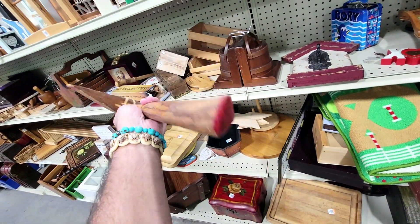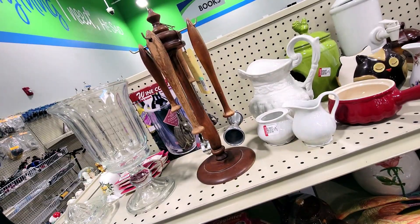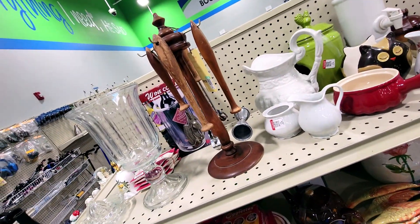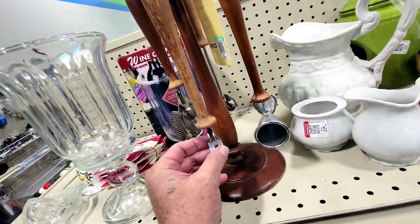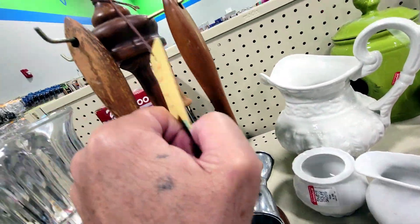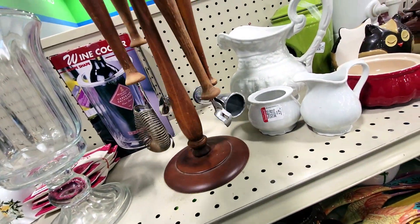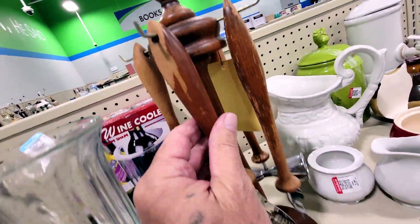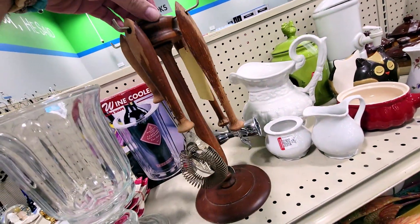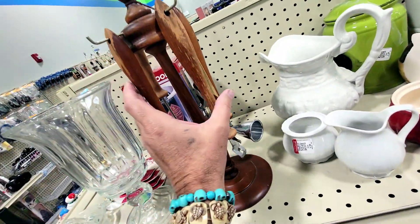Check it out — it looks like a 60s bartender set: jigger, bottle opener, strainer, and a little mixer. There's a lot of loss and stuff on it, and they want 10 bucks. You might be able to make a couple bucks, but there's just a lot of use. Whoever had this at their bar actually used their bar. Neat, but no.